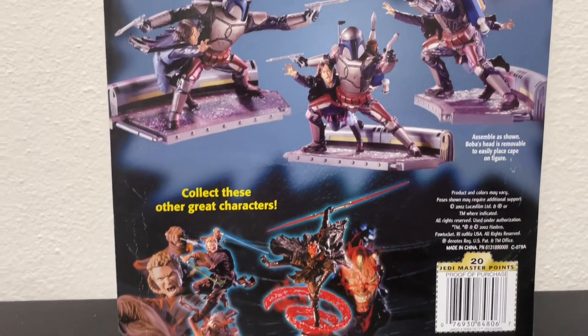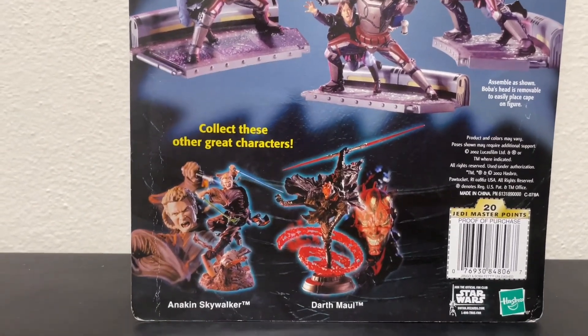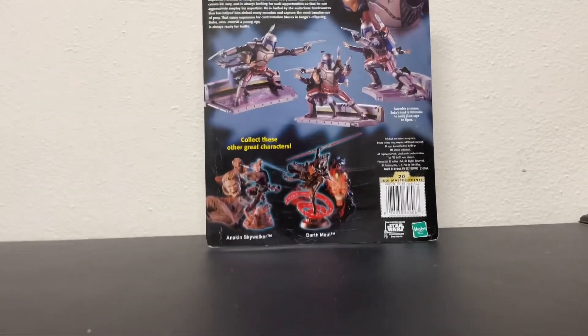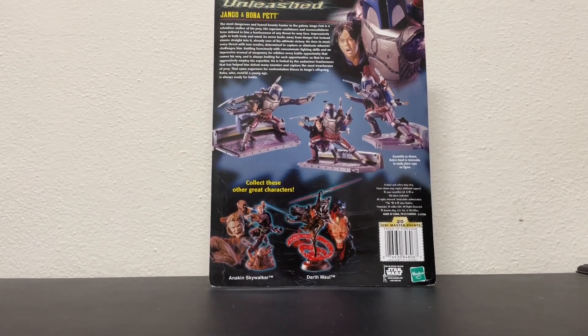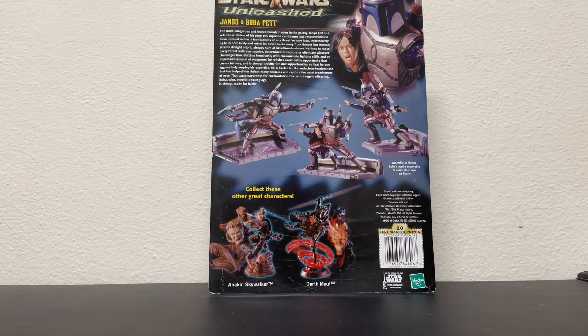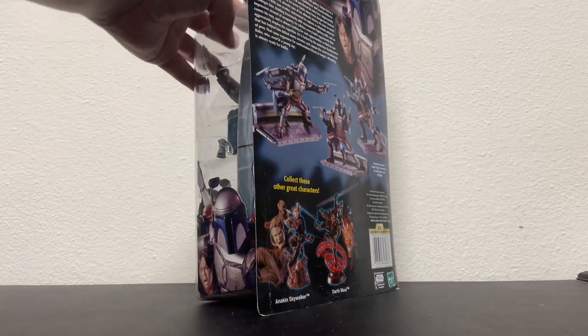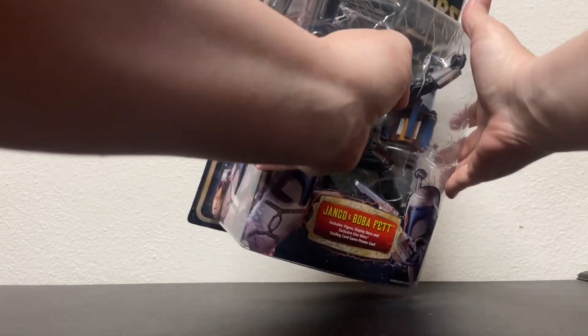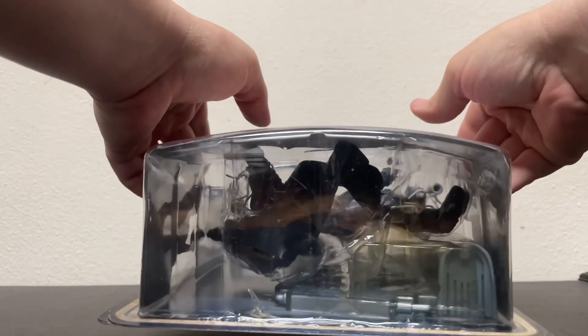You can collect all of these — I think I had a couple more. I think I used to have an Aayla Secura and I think I still have an Obi-Wan buried under stuff somewhere. I never did have this Jango Fett one and I like Jango a lot.